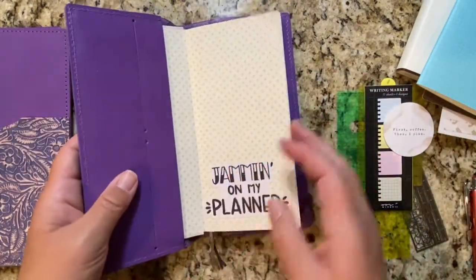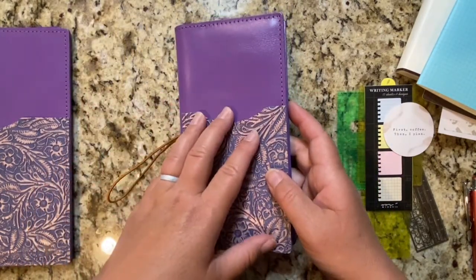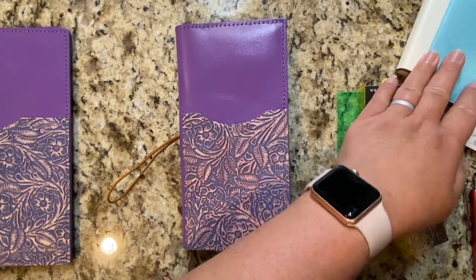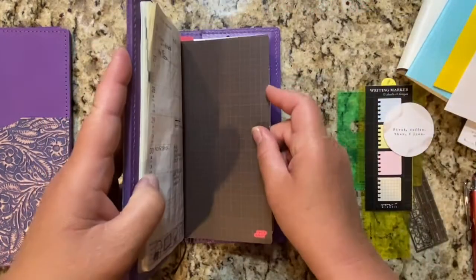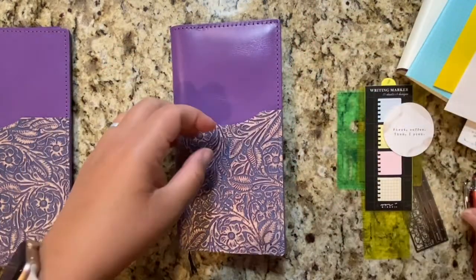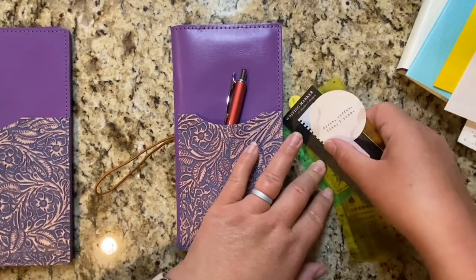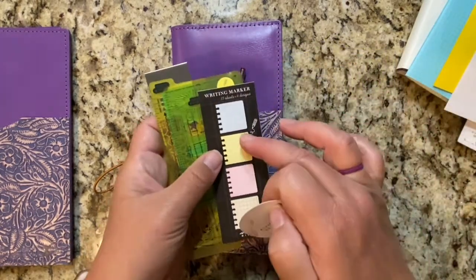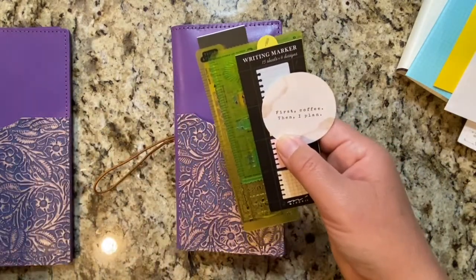The biggest downside I see with these covers is there's no pen loop, but you can't really put a leather pen loop on a leather planner. I've seen several people buy pen loops and stick them to their pencil boards, so that way when their pencil board is in they have an adhesive pen loop. You also have this pocket in the front that you can put your pen in. Because this is my main on-the-go planner, I do have all of my stencils, my tiny stickies, and 'first coffee, then plan.'